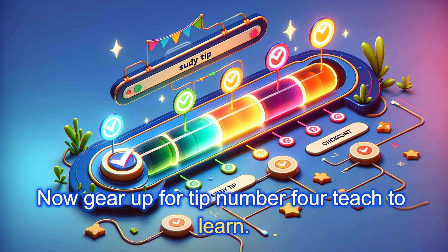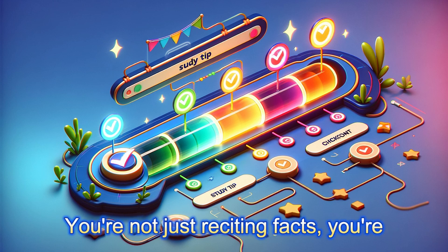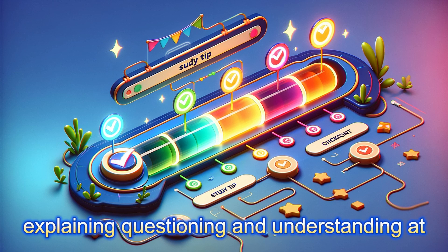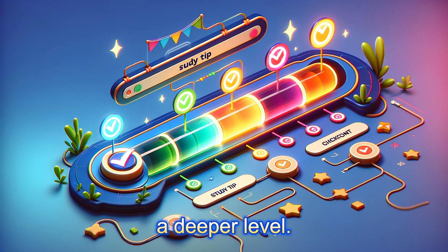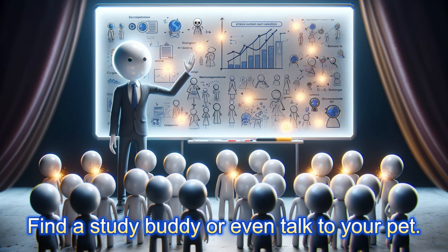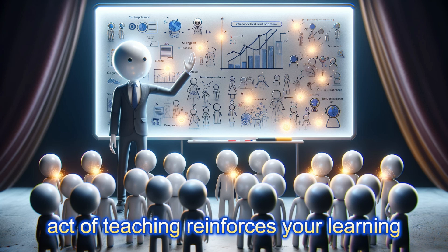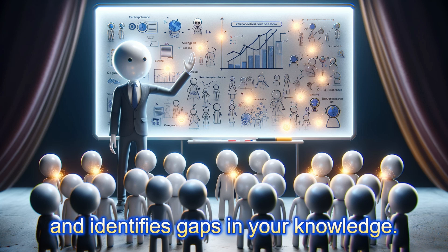Gear up for tip number four: teach to learn. This is where knowledge gets active. When you teach a concept, you're not just reciting facts — you're explaining, questioning, and understanding at a deeper level. Set up a study group, find a study buddy, or even talk to your pet. It doesn't matter who the audience is. The act of teaching reinforces your learning and identifies gaps in your knowledge.